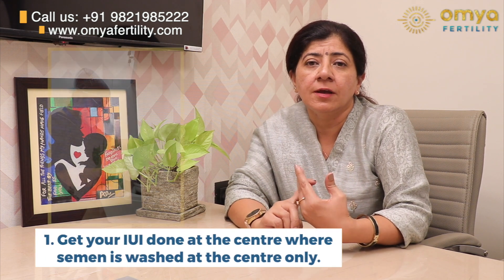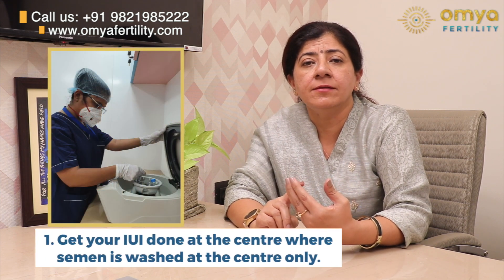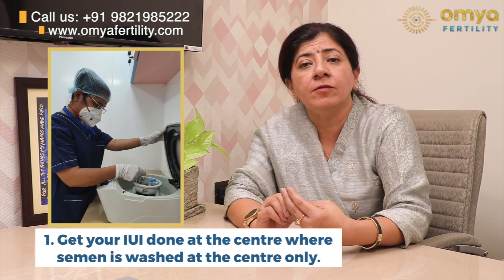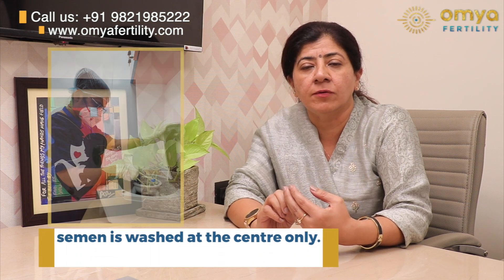First and foremost, you should get your IUI done at a center where the semen itself is washed at the center only. Transferring the washed semen from elsewhere will damage the semen count and will decrease the chance of conception.